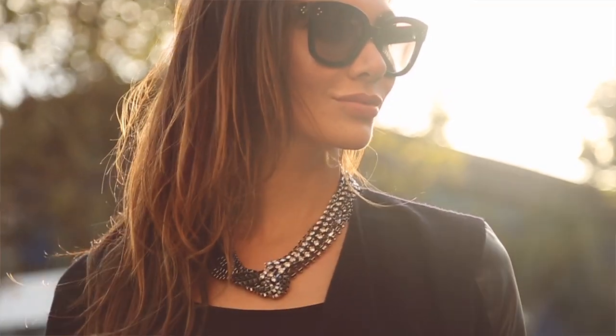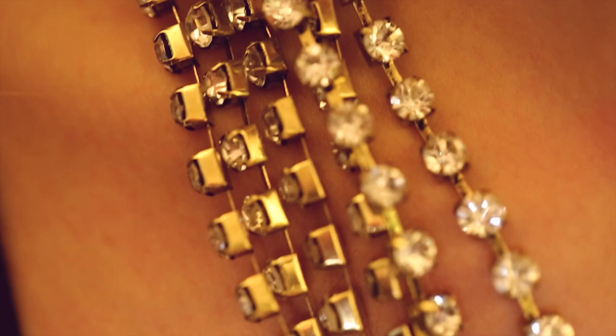When everyone starts turning on the shine this holiday season, make sure you stand out with this necklace. It is a step above the rest and you're gonna rock it long after the holidays.